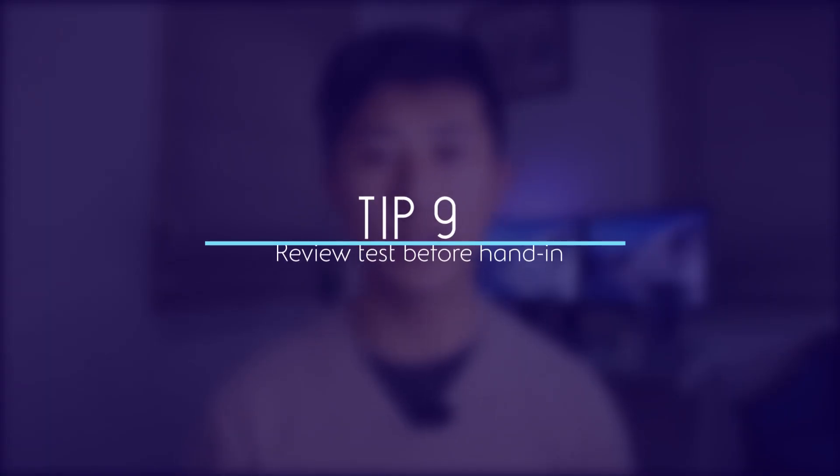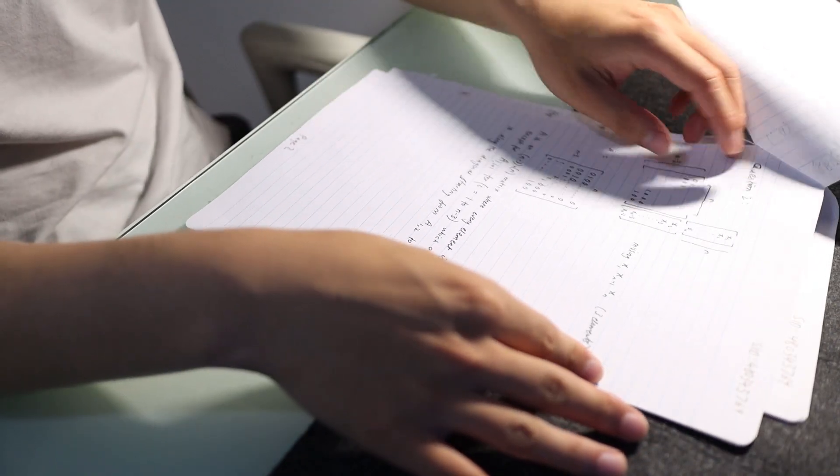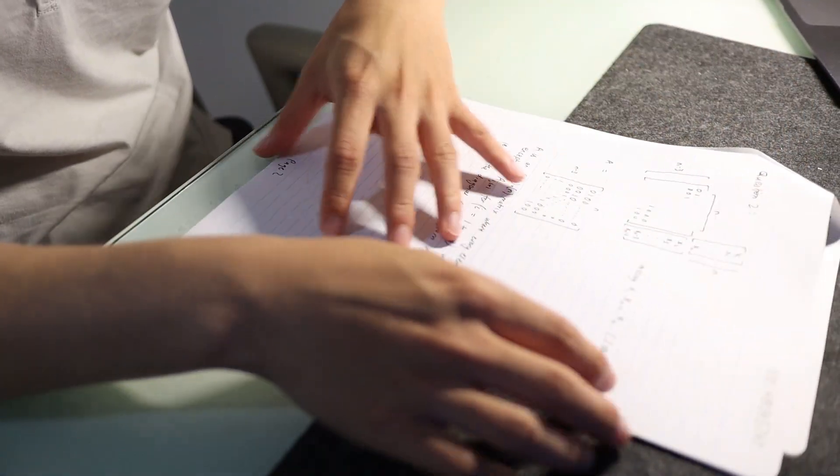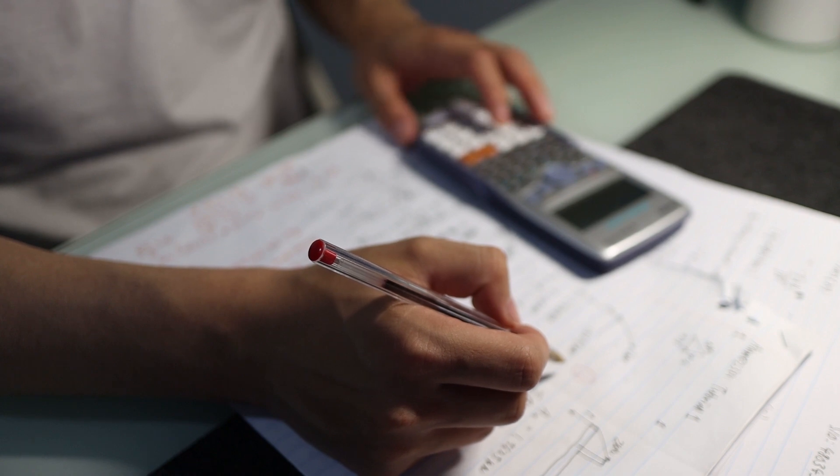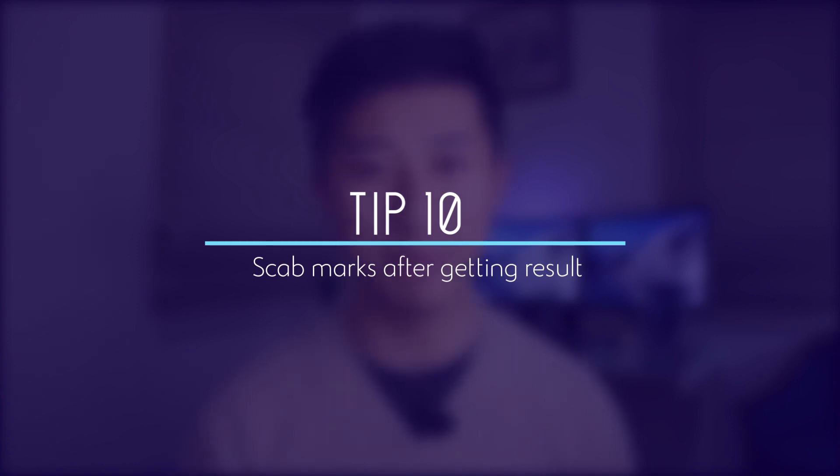The ninth tip is to review your paper and test before handing it in. Quickly flip through every page of your exam booklet, make sure your answers make sense, check you haven't skipped a question or an entire page, and look for silly mistakes in your working. Go back to any questions you marked as unsure or think you got wrong. This can save you so many marks — silly errors or forgotten steps could cost you dearly, so make sure you're getting those marks you deserve.